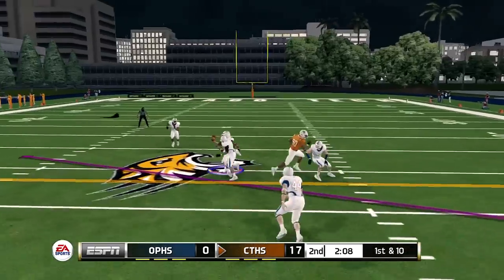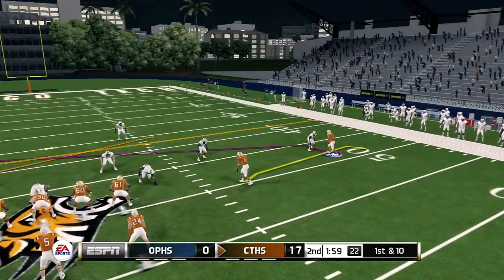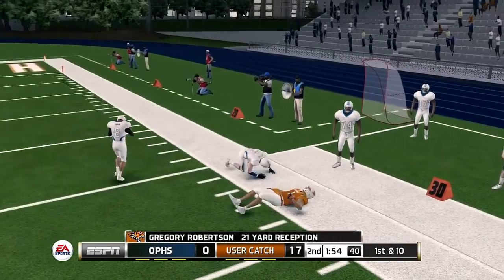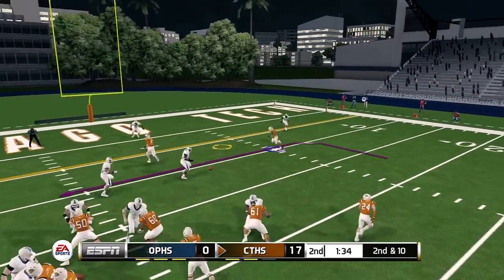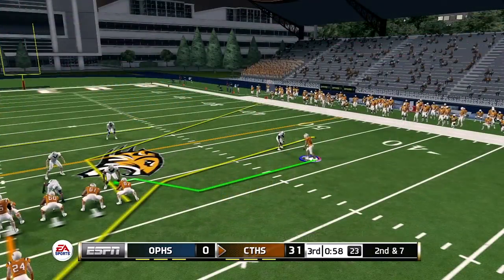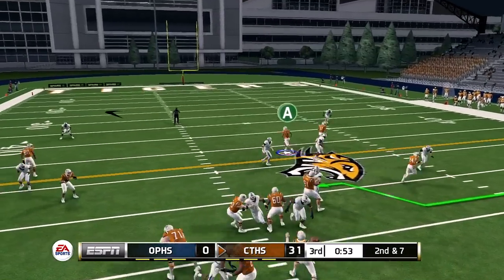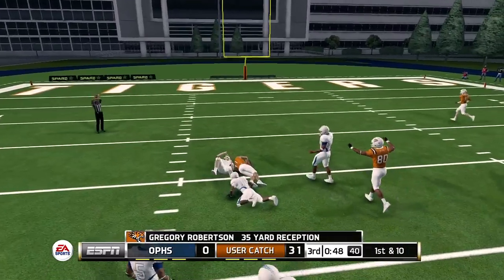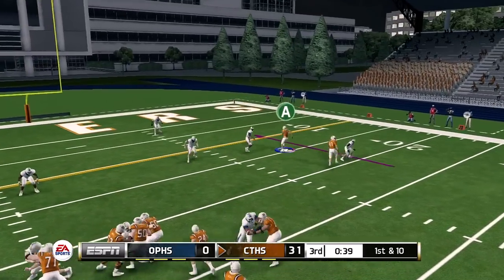First and ten — slant route thrown into traffic and surprisingly not picked off, gets us to midfield, good for 14 yards. Going to the streak, first and ten — the quarterback leaving me out to dry, but that's good for 21 yards. Second and ten — getting aside the five-yard line and we just punch the ball in on the ground, 31-0 lead. They're not going to give me that inside route so I'm going down the field, breaking one tackle — the animations are killing me, gain of 35.